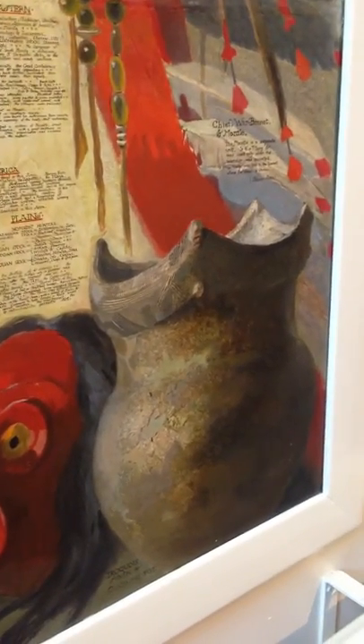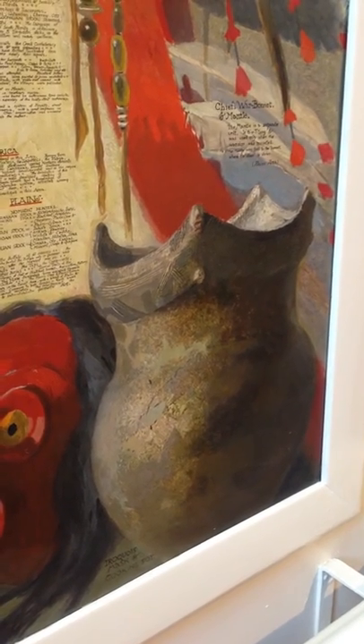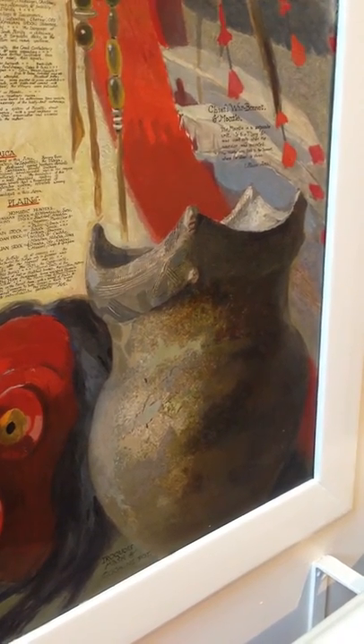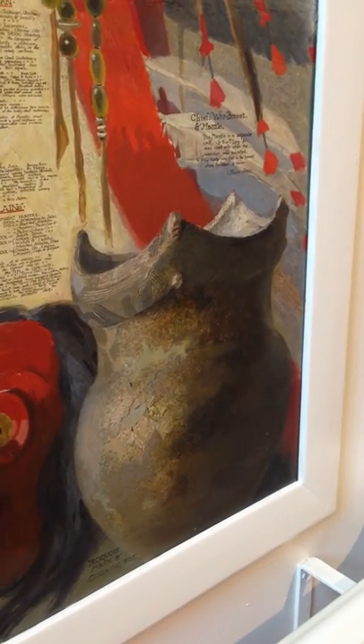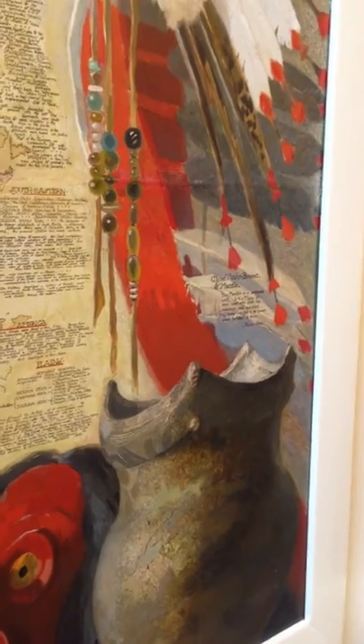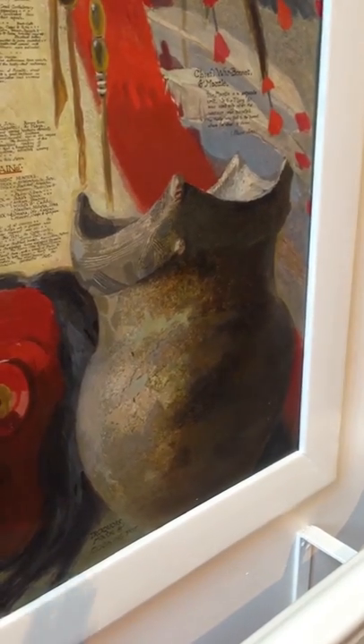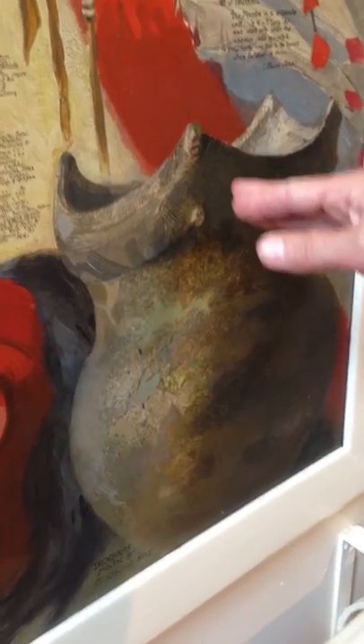Most of the pieces in the mural are probably things that were in books and very well known at the time. One of the few pieces that actually is from Massachusetts is this pottery vessel. It was found around the time that Stuart Travis was painting the mural by an avocational archaeologist, Jesse Brewer, who brought it here to the museum in fragments. He recovered it from the Cape Cod Canal, and it was glued back together by Douglas Byers and Frederick Johnson, who were the director and curator here at the time.